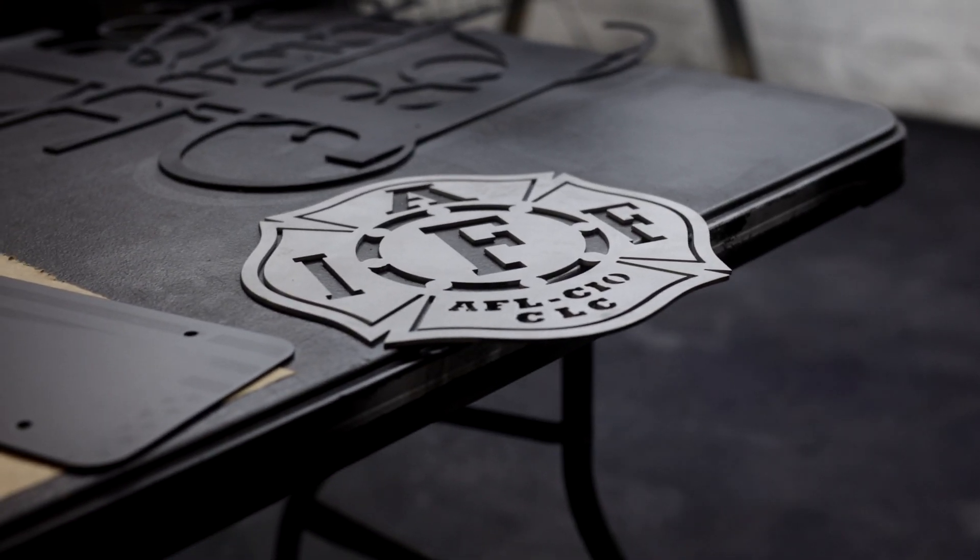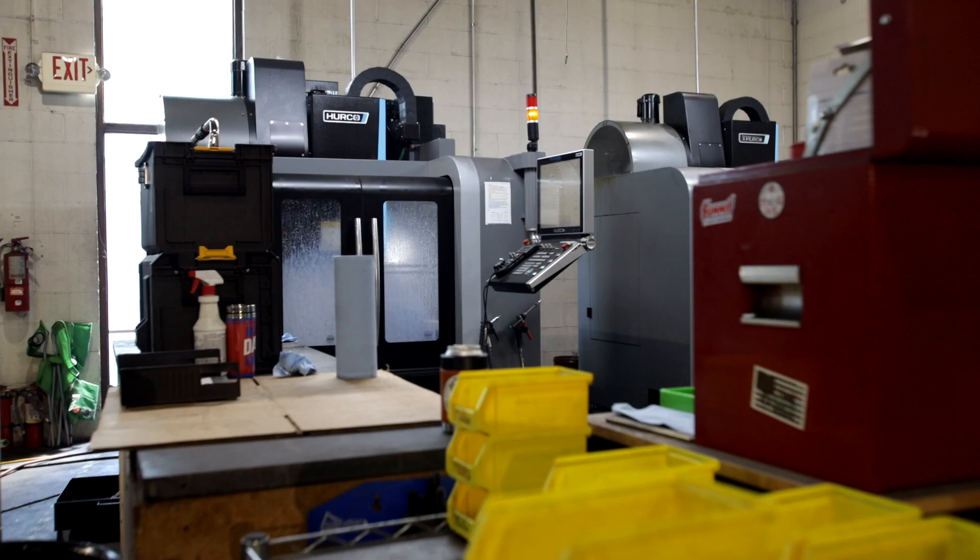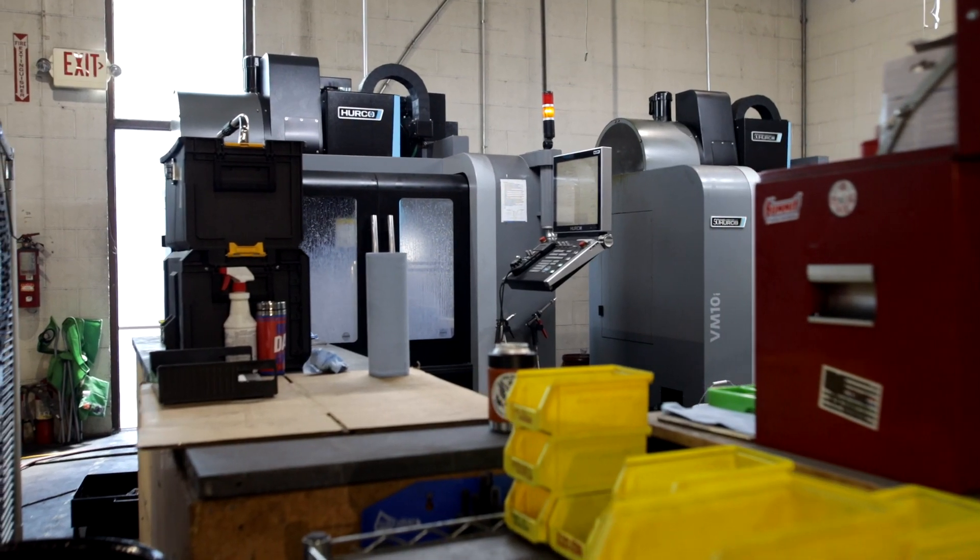What sets us apart from your average manufacturer is that we are a retail manufacturer. We manufacture parts but we're not a job shop — we're manufacturing parts direct to consumer, selling retail products on an online retail store that we manufacture here in Ohio on Hurco machines, going straight to the customer.